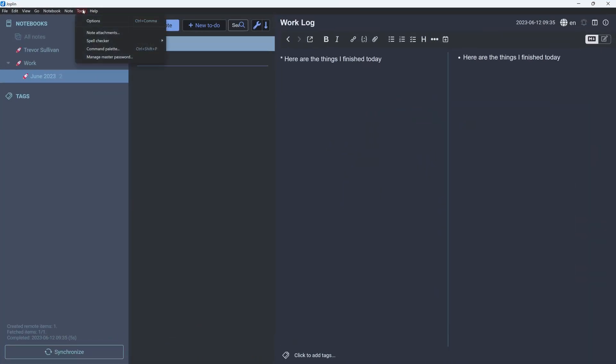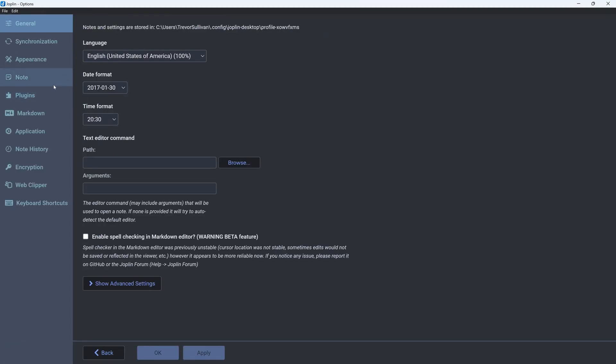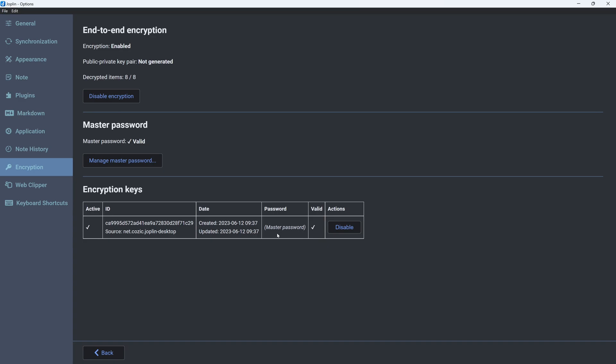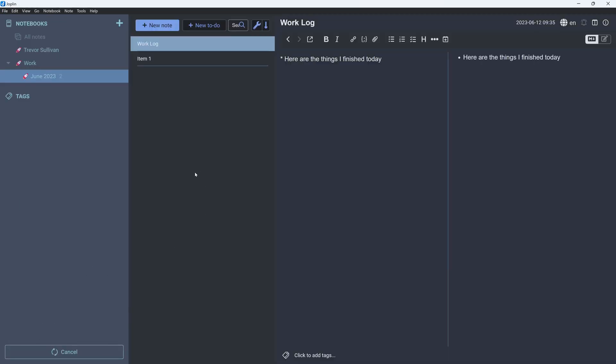If you do use a centralized cloud provider like Backblaze, you can also encrypt your data. In the options under encryption, you can enable encryption and plug in a password. This forces a resynchronization of all your data — it encrypts everything locally on your workstation first, then stores it in the cloud provider. That gives you maximum privacy and security from any prying eyes, including potential government warrants on your cloud storage account.